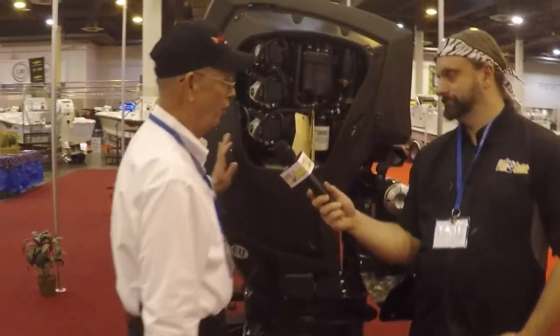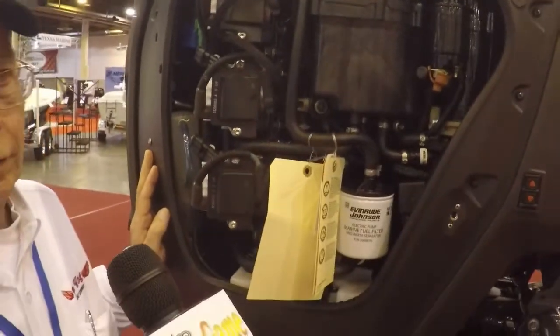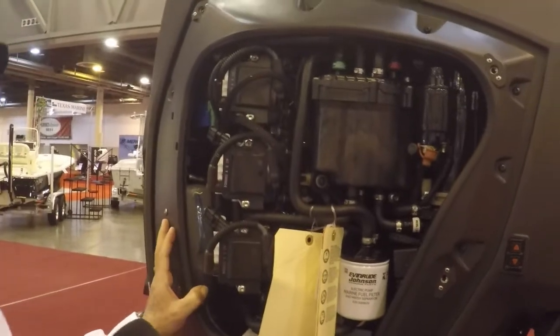It's a very different degree block. You can actually see the lower unit oil right here without having to check it — if it gets water in it or whatever. It's a very maintenance-free motor, very fuel efficient. In fact, it's the most fuel efficient outboard on the market right now.